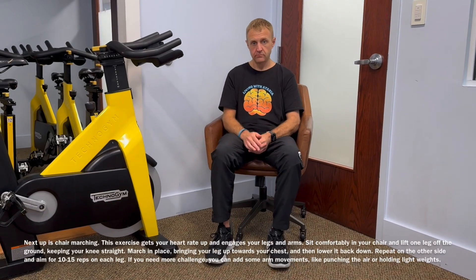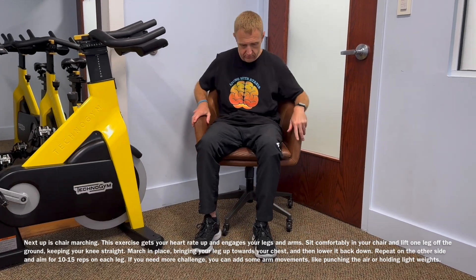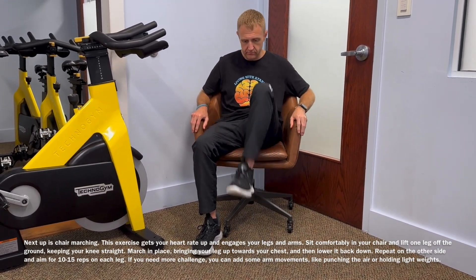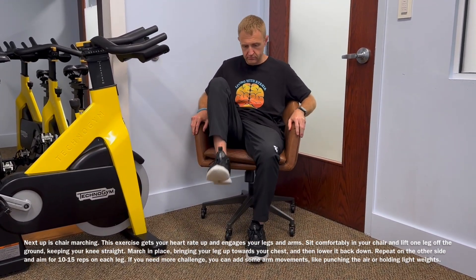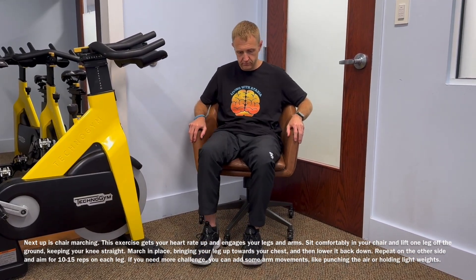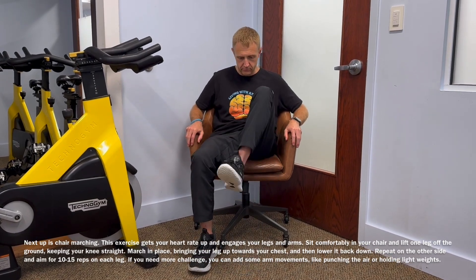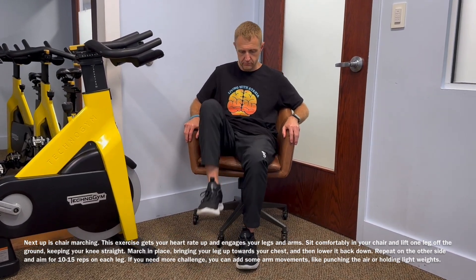Now the next exercise from the chair, you're just going to march in place. You can hold your hands on the armrest if you need to, whatever you need to do.